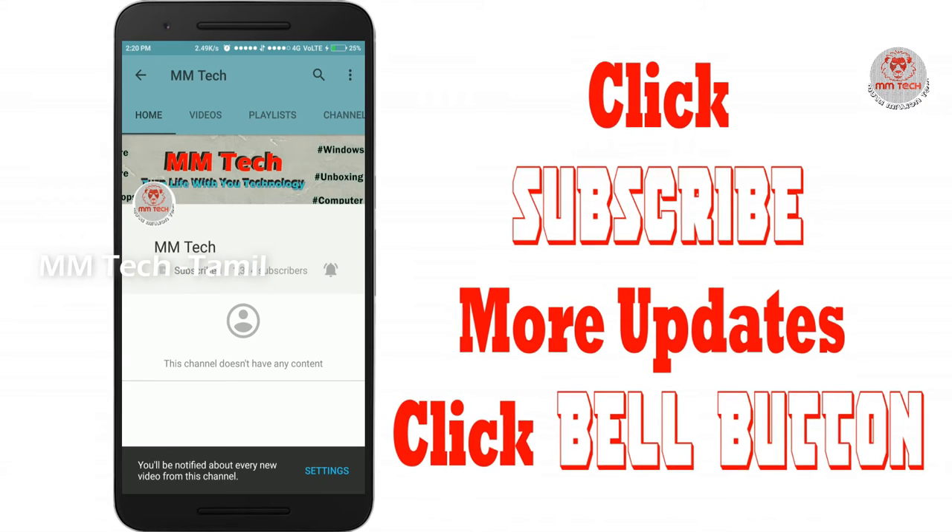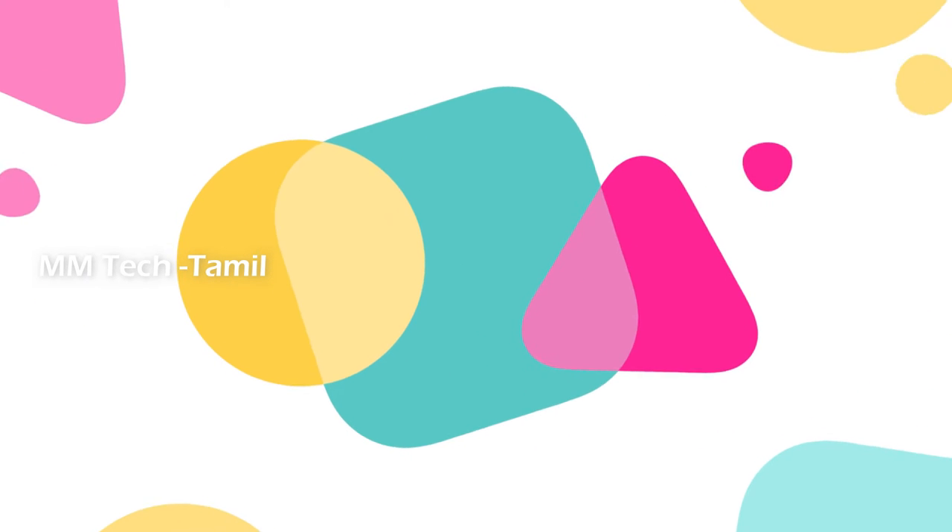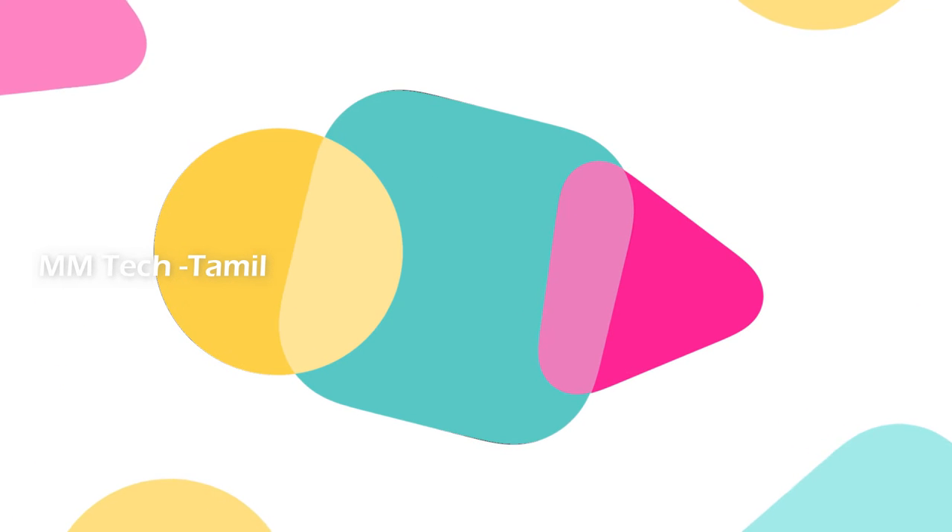Please don't forget to subscribe to our channel. If you click on the bell, you can check the app on the mobile device.